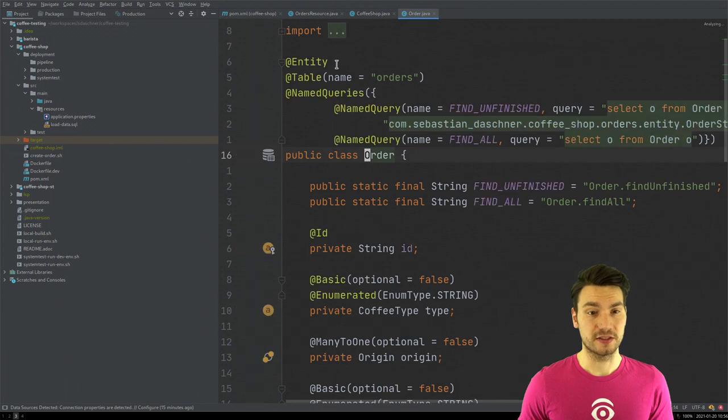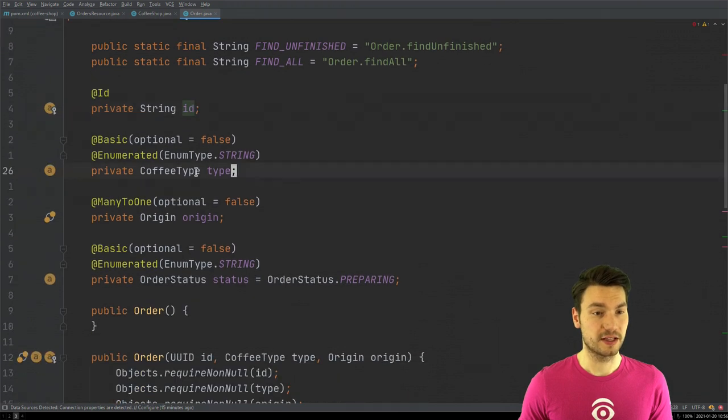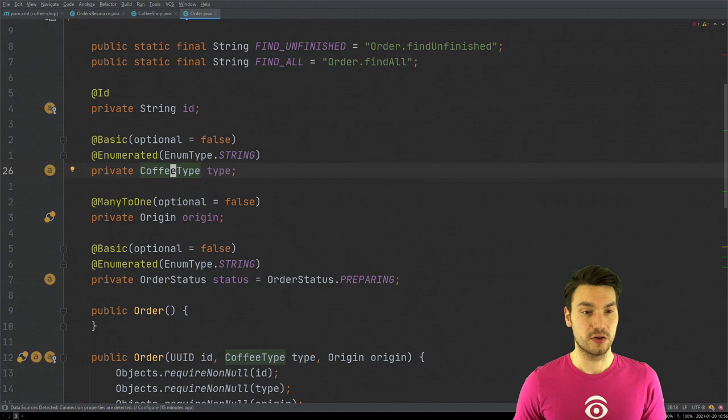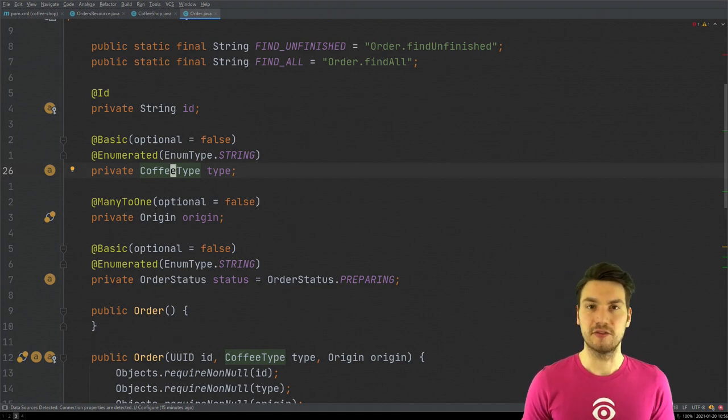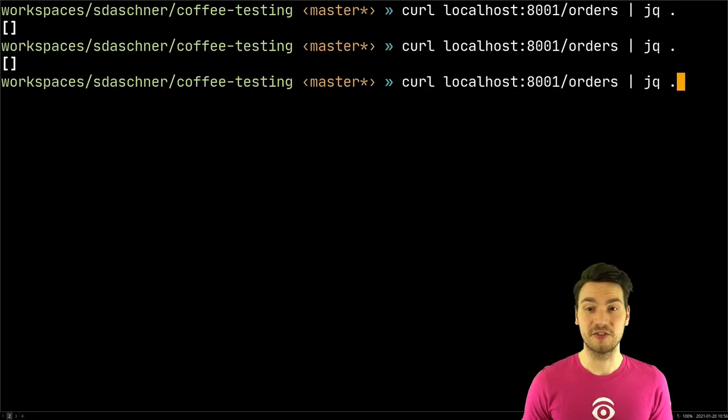We create an order and persist it into a database. An order looks roughly as follows: it's persisted via JPA and has a coffee type — which is a drink type — and a coffee origin. That's something like espresso or cappuccino. For the nicer coffee shops, you can also select the origin where your beans come from — for example, saying I would like a coffee from Colombia.